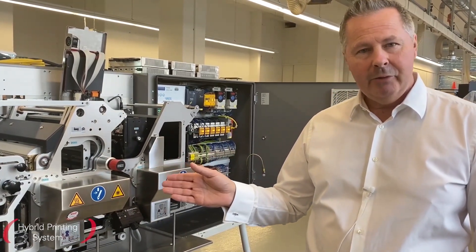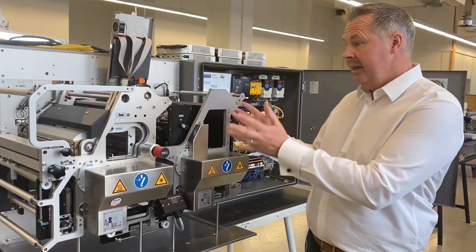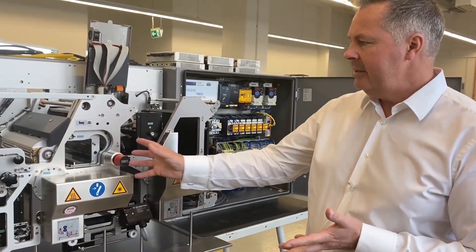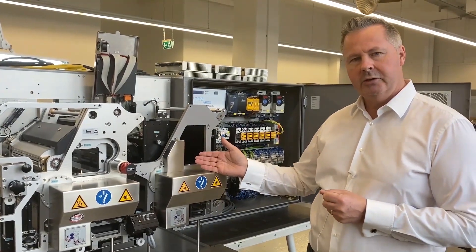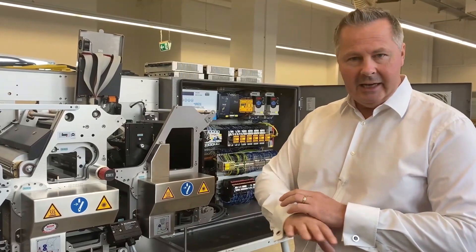This machine is the HAPA Hybrid, one of our big sellers. It combines the advantages of flexographic technology with the flexibility of digital technology. In most cases the flexo unit is used to print the fixed artwork while the digital module applies the variable data, but the digital unit can actually print the entire artwork as well. So this machine gives the best of both worlds.